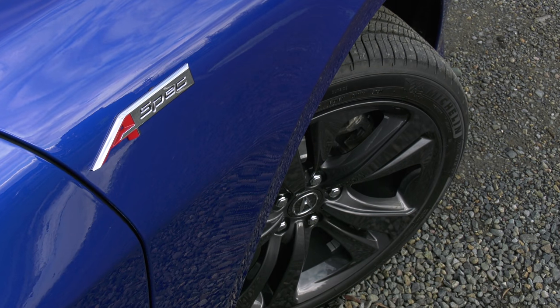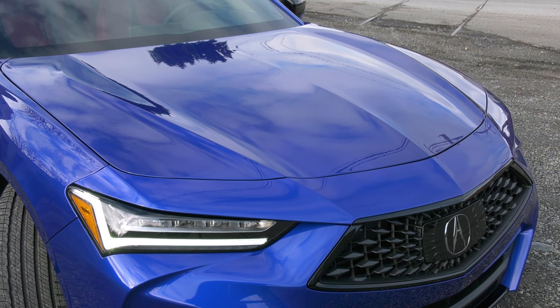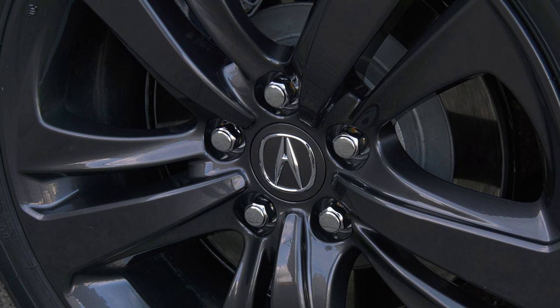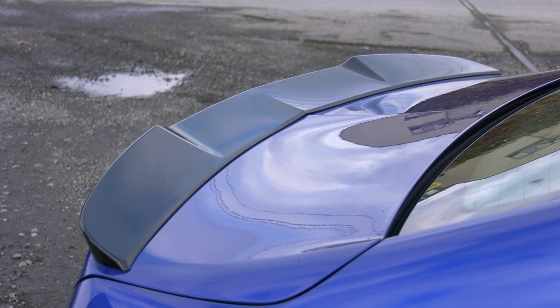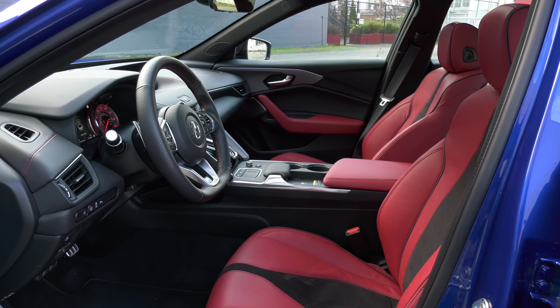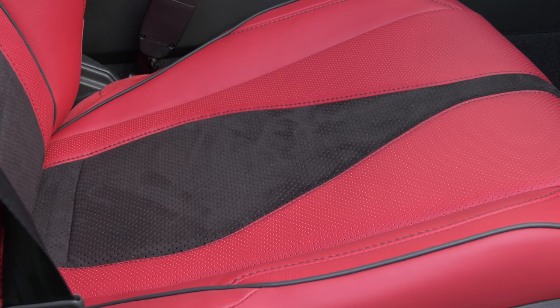I'm driving the sportier-looking A-spec model, which is largely an appearance package. The head-turning Apex Blue Pearl paint is exclusive to this version, along with shark gray 19-inch wheels, smoked head and taillights, plus the spoiler. If you want red leather, it's an A-spec exclusive.